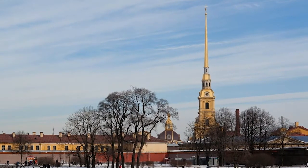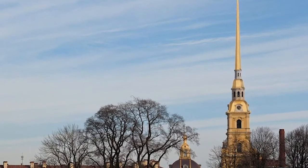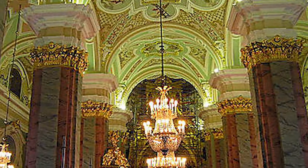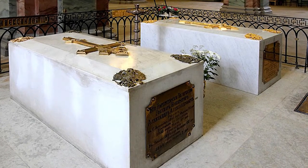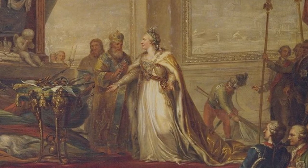The fortress is called the Peter and Paul Fortress, and it contains the Cathedral of Peter and Paul, which has the tombs of all the tsars since Peter the Great. It's a very beautiful and very moving place. But he was also a great art connoisseur.